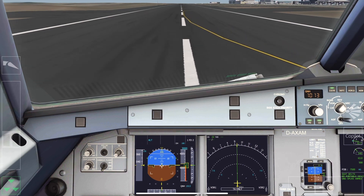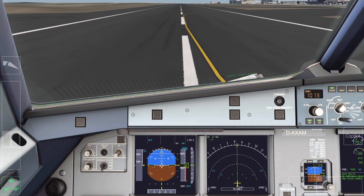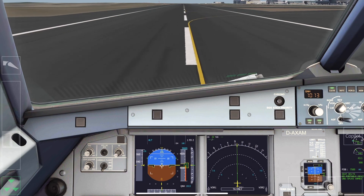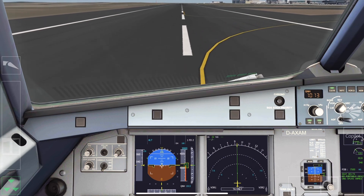Ladies and gentlemen, on behalf of the captain and crew, it has been our pleasure to be of service today, and we look forward to welcoming you on board again in the future. Thank you for choosing Gulf Air, the national carrier of the Kingdom of Bahrain.